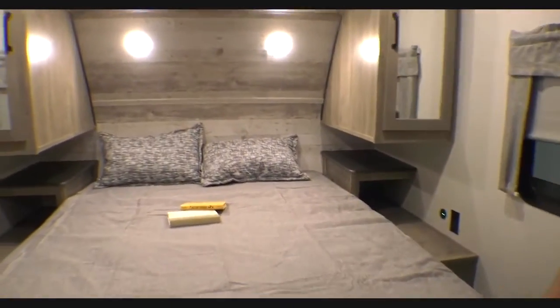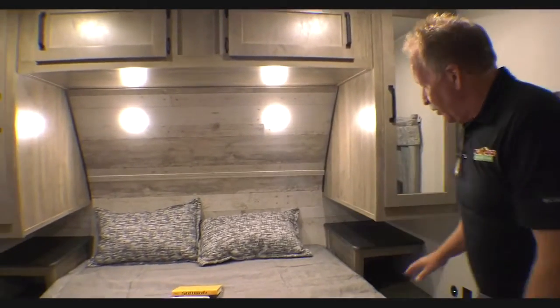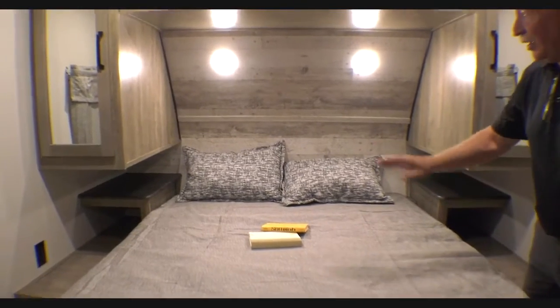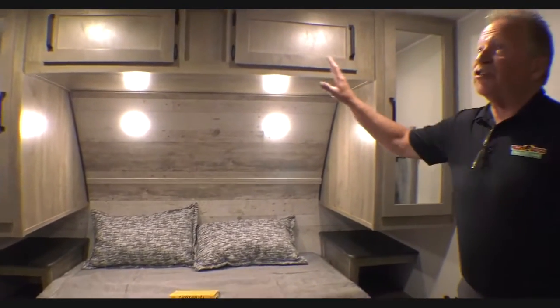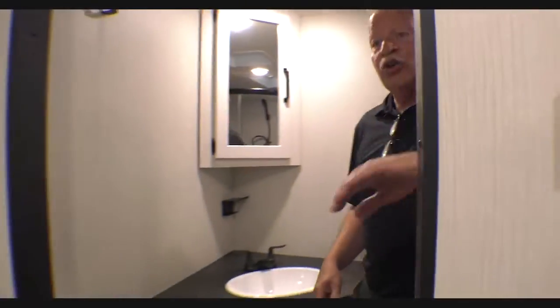Then we come into the master bedroom. All the windows in this Puma open. You've got a queen bed right here, tabletops on both sides, 110 outlets on both sides, USB on this side, and storage up above. Puma just thinks of everything. The doors here are draw doors so they don't swing on hinges and get in the way when you're putting slides in and out.